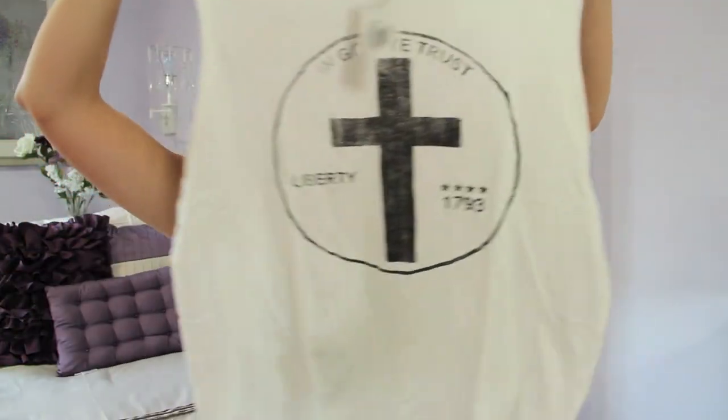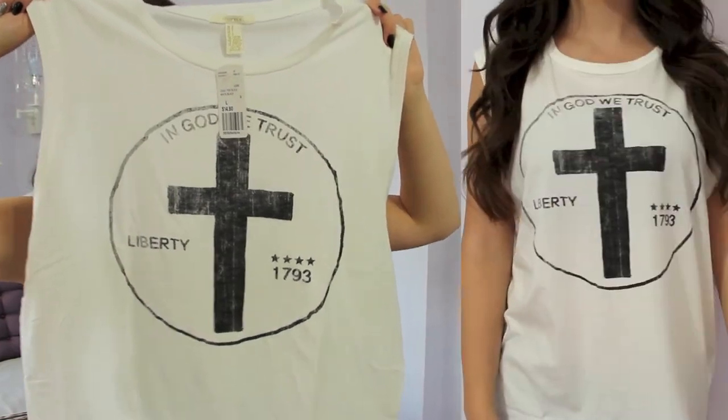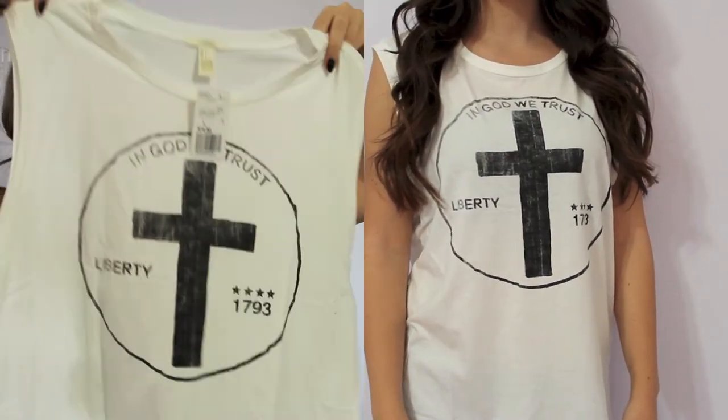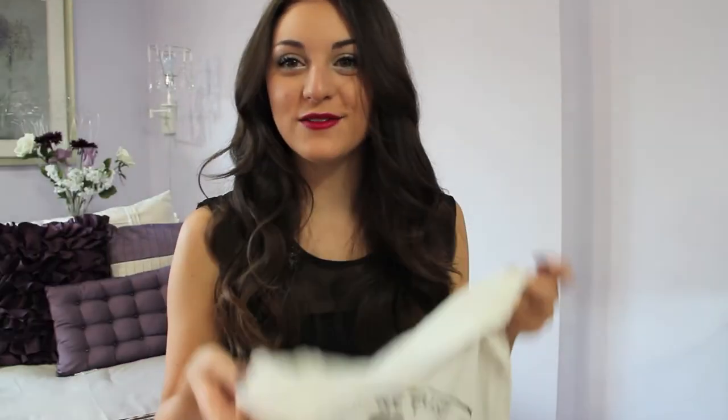This shirt is probably my favorite. It's $4.99, originally $14.80. I don't know why I like this shirt so much but I'm in love with it — I think it is so cute. It's just so me, I don't even know how to explain it. I just love it so much.